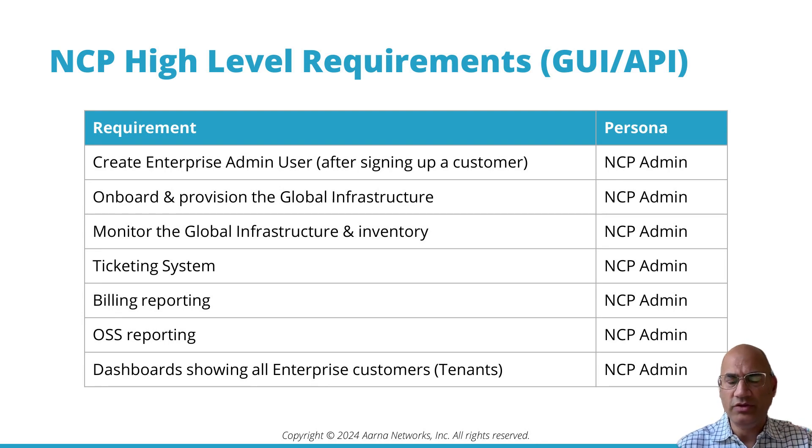If they have thousands of GPU instances, they need to be able to onboard all of those. They need to monitor the global inventory and infrastructure. There needs to be a ticketing system in case there is any problem, billing reporting, OSS reporting, and a dashboard showing all tenants and what's going on with them.